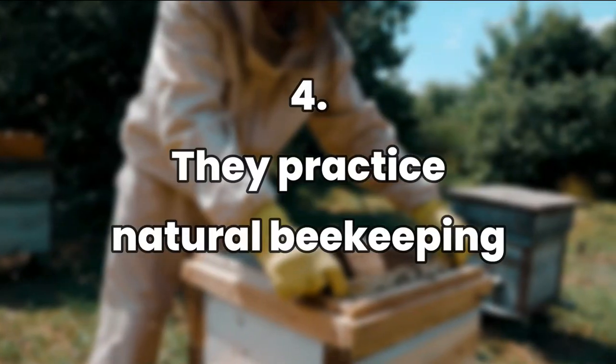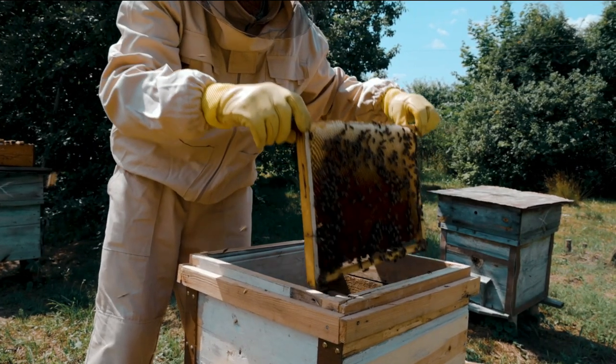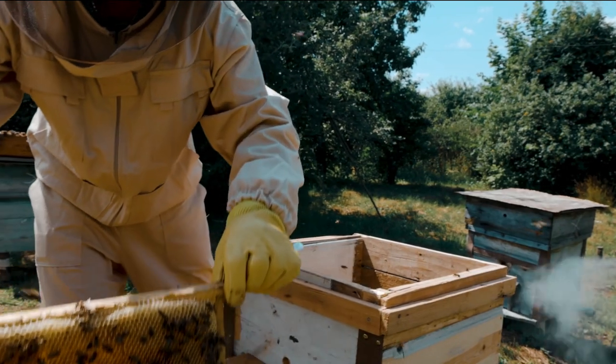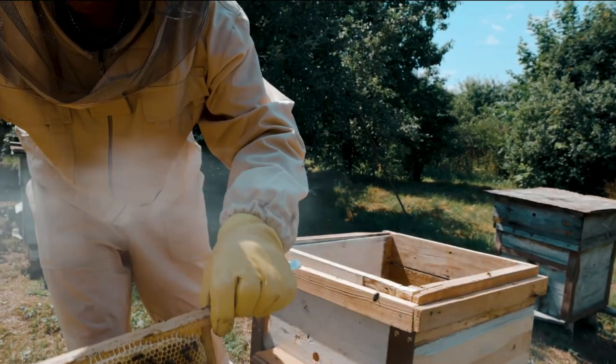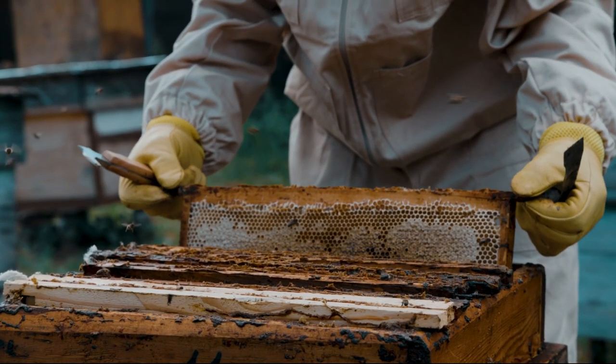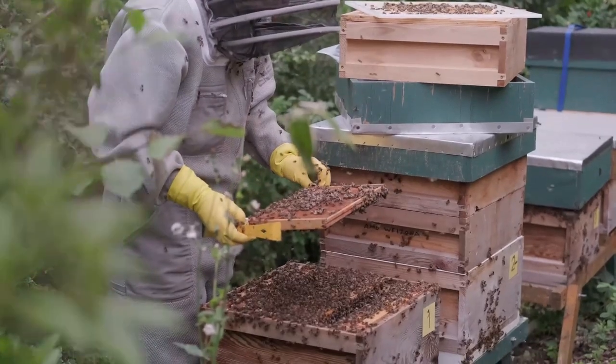They practice natural beekeeping. They practice small-cell beekeeping, and she has three hives. They sometimes buy wax to help with cell foundation and just put a frame in the box with some starter strips, and they let the bees make their own foundation. They also don't treat the bees in case they get sick. Arielle has been learning about beekeeping for a few years and she's getting better at it. She wants the bees to be healthy, which will in turn give her good quality honey.